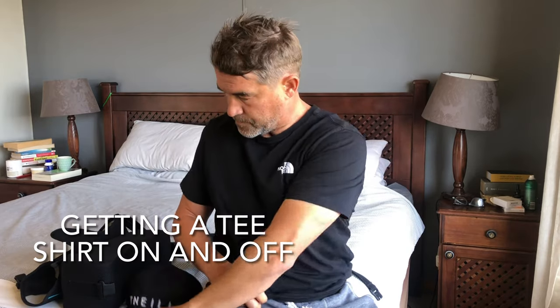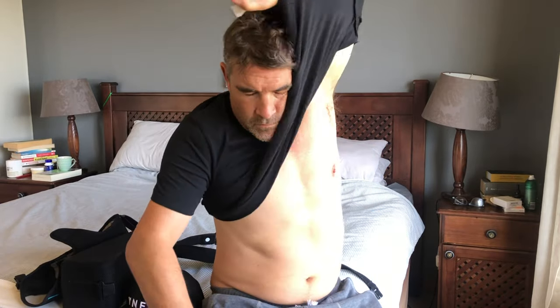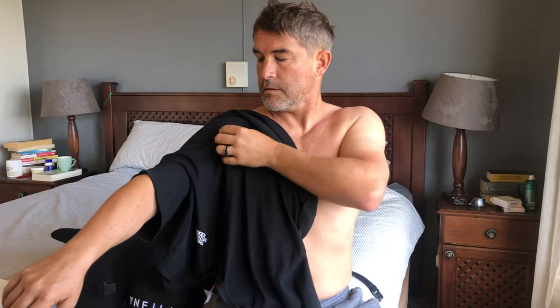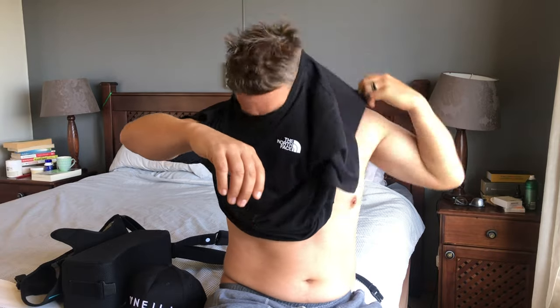Getting dressed is a huge mission — everything from tying your shoelaces to putting your shirts on and off. My wife helped me the first few times, but I've managed to figure out how to get a t-shirt on and off using one arm at a time without elevating the shoulder that's just had surgery. The best way to start is to put your arm into the t-shirt using the arm that's been operated on first and take it from there. A button-up shirt would probably work easier, but I prefer t-shirts, so I figured out a way without putting too much strain on the injured arm.